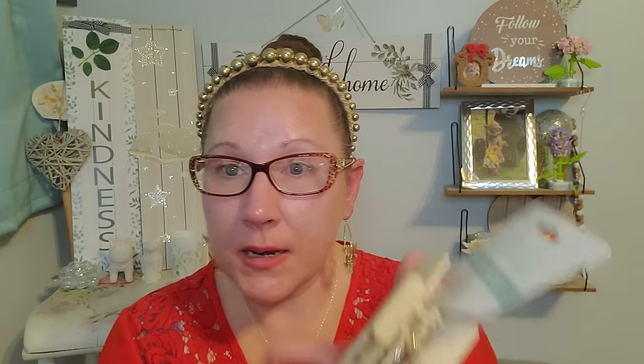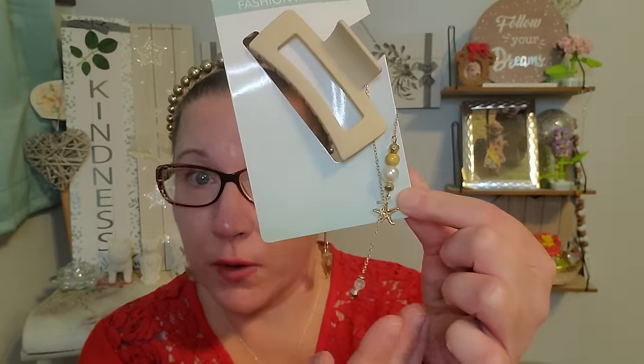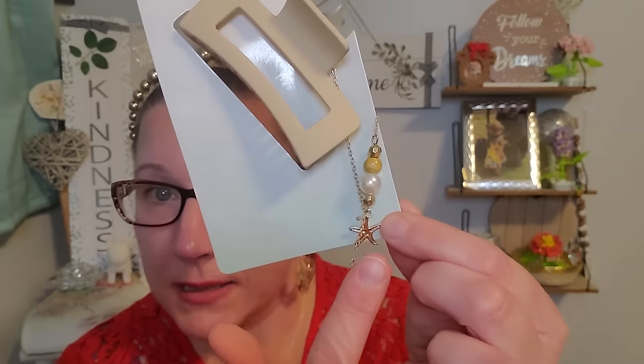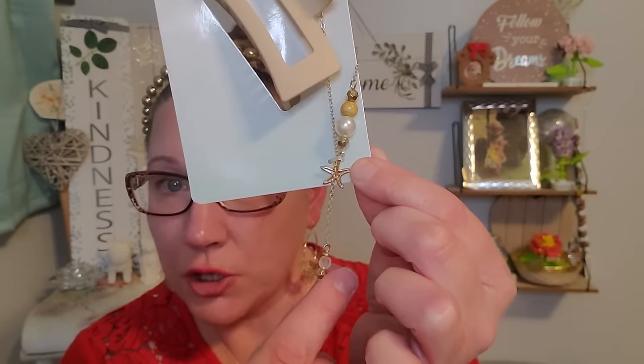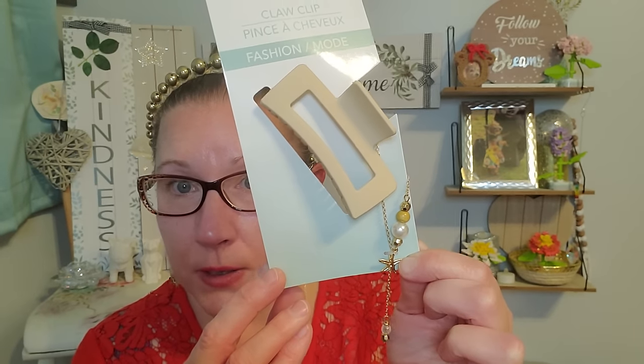I also grabbed this beautiful hair clip — it's a jaw clip with a beautiful charm dangling from it. It's attached from right up at the top in a chain look. It has a seashell, some pearls, some beading, and a little gemstone right down there. I would probably only wear this with my hair really up high and put it in the back so I don't get any hair tangled with the little gems. I think it's such a pretty look to have that dangling down the side of your hair.